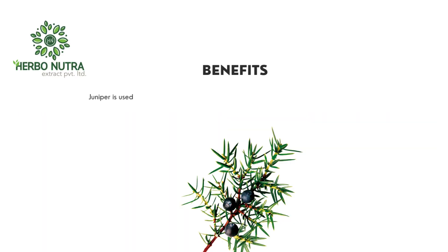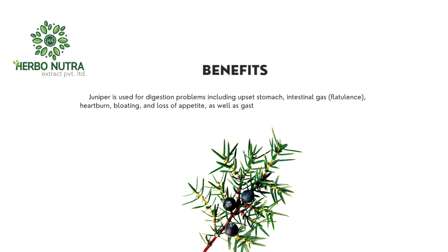Benefits. Juniper is used for digestion problems including upset stomach, intestinal gas, flatulence, heartburn, bloating, and loss of appetite, as well as gastrointestinal (GI) infections and intestinal worms.